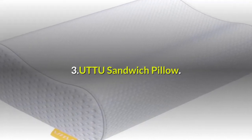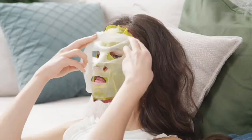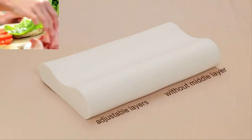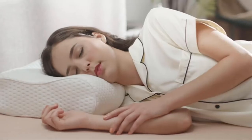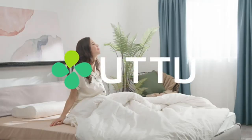Three: UTTU Sandwich Pillow. Meet Kathy. Kathy is not your typical neighborhood gal — she likes to do things her own way, but she can't when it comes to sleep. It's always the same old bumpy pillow as everyone else. Until one day an idea strikes Kathy: why not customize her own pillow like a sandwich? A pillow that she can adjust the layers to fit her needs. Kathy is now in control of her pillow and her sleep, just the way she likes it.